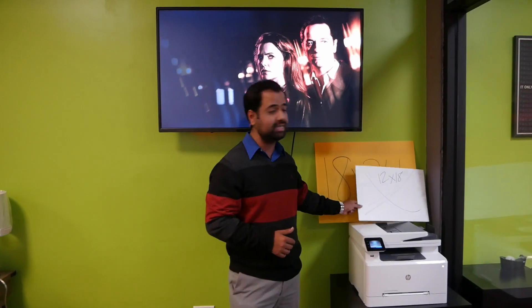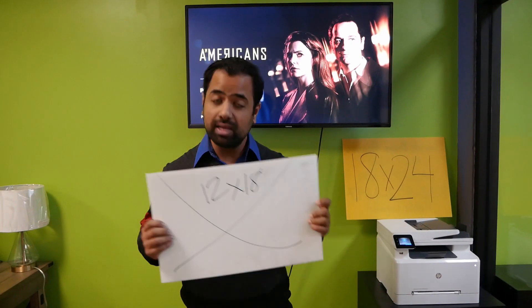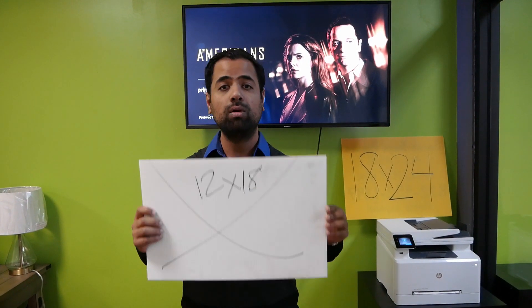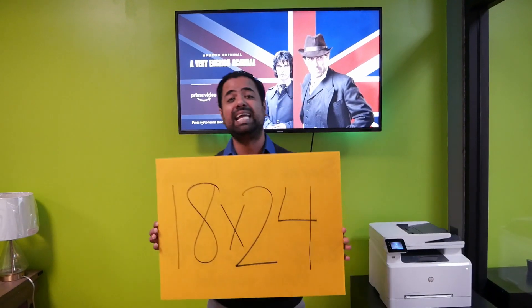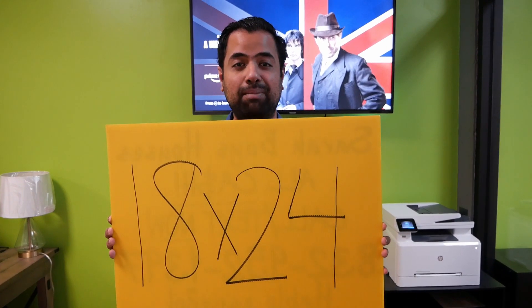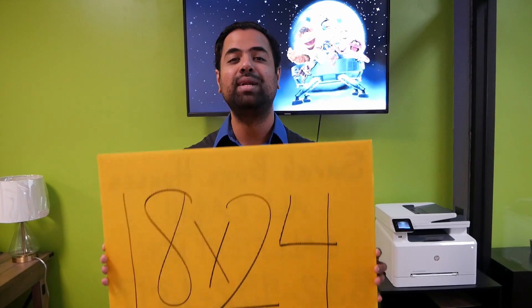The most common size is going to be a 12 by 18 sign. It's not going to be a large one — these are the much smaller ones and they usually go on the floor or on the poles. The second size, which is my favorite, is an 18 by 24 sign. This one is a big boy — you will definitely get someone's attention if you put one of these out there.